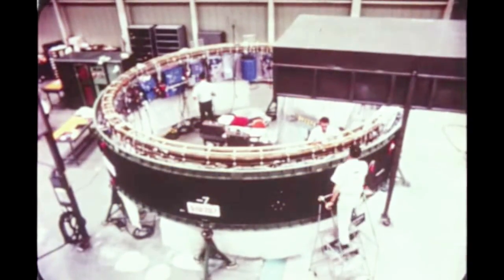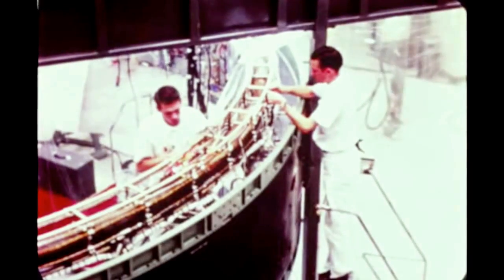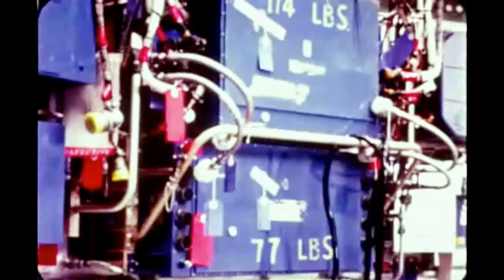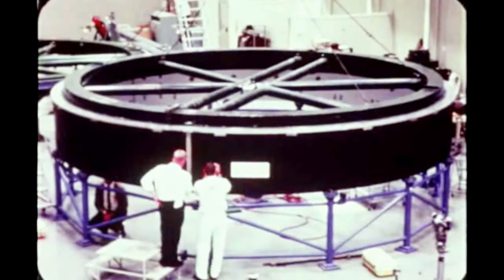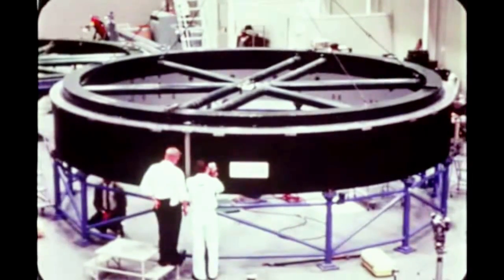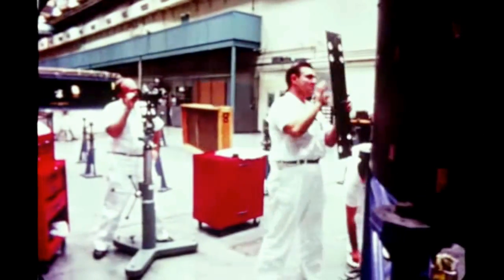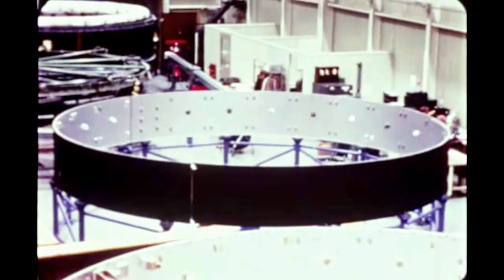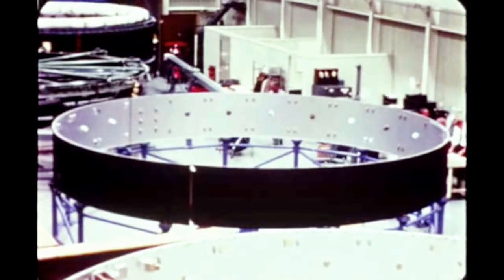At IBM Huntsville, work continued on the instrument unit for Saturn 207. Checkout of the IU was begun December 16th and is scheduled for completion next quarter. Structural fabrication of the instrument unit for Saturn 208 was completed November 22nd. Component installation is underway with completion planned for next quarter. Structural segments for Saturn 209 IU arrived at IBM November 29th. Fabrication began December 8th with completion planned next quarter.